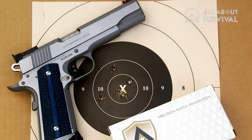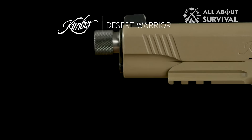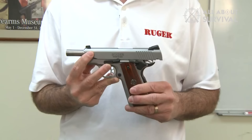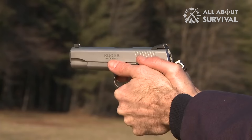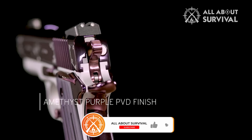That wraps up our list of the best 1911 pistols. Hope you found this video helpful — if so, please leave a thumbs up, as we always appreciate that. Feel free to leave a comment, suggestions for future videos, or any questions you may have, as we love responding to as many as we can. If you subscribe to our channel, welcome to the AllAboutSurvival family. We've got lots more videos coming your way. Till then, stay safe, stay awesome, and I'll see you in the next video. Bye!